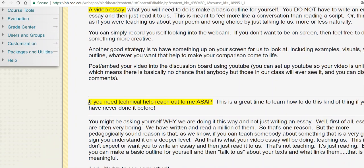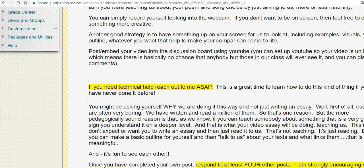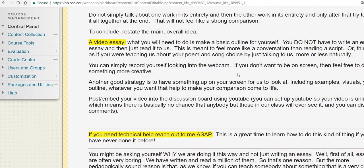We're doing something a little more technically involved than what some people might be used to, although in this day and age, you never know. If you need technical help, by all means reach out to me, but this has to be sorted out soon — it can't be the night the thing is due and then we try to fix it at the last minute. As always, there's a reply component. Since we're doing these as video things, I'd love it if people did replies as videos too. You don't have to, but it would be cool to see that.